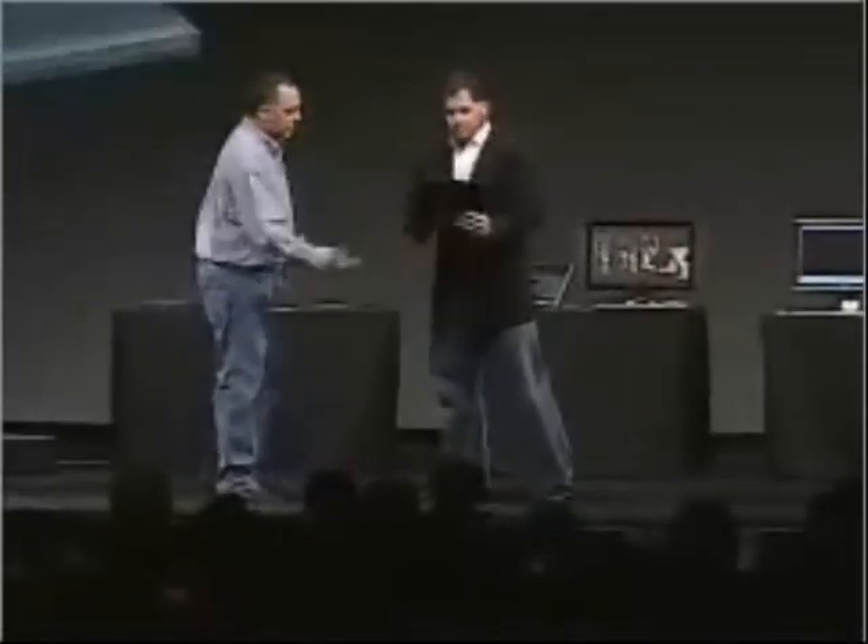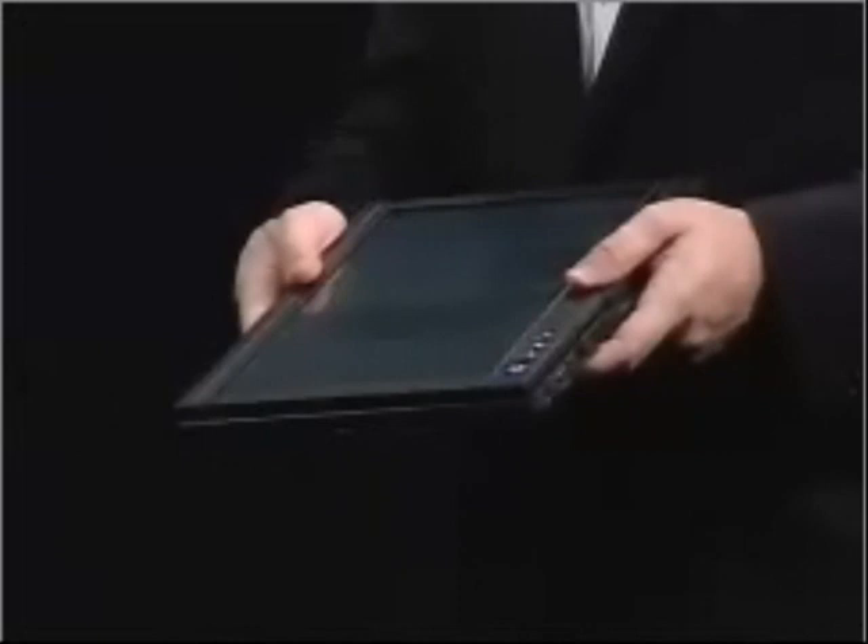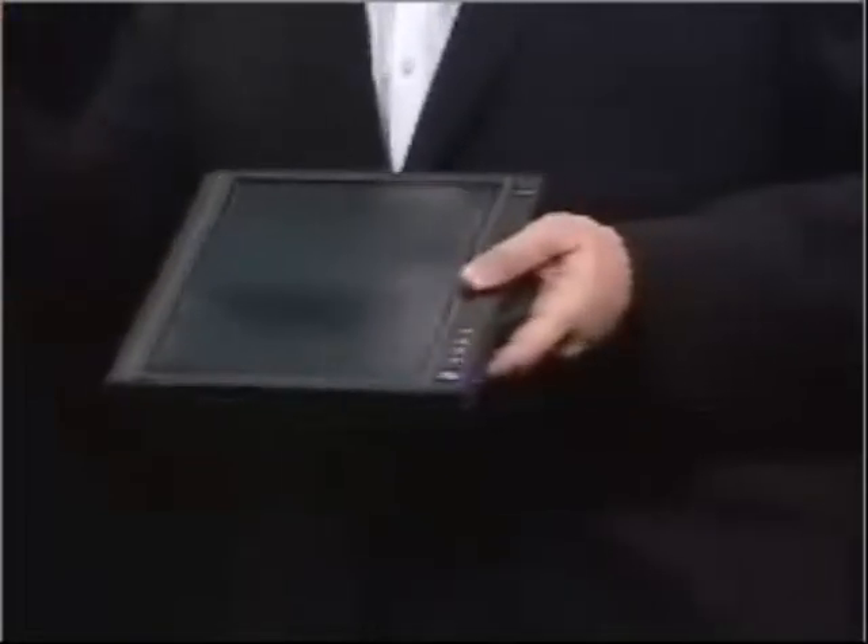Our convertible notebook, the Latitude XT. Here we have what looks like a normal notebook. Flip this around, all of a sudden we have a tablet. This tablet has some pretty interesting things about it. It's the industry's thinnest 12.1-inch convertible tablet. It's got a screen that's 25% brighter than the next nearest screen in the industry. It's among the lightest in the industry and delivers the best touch technology. We've done things with this that have never been done before, and this is going to be available in a couple of months.